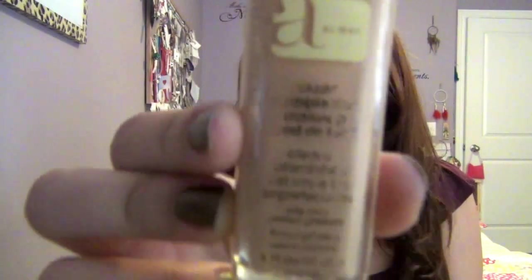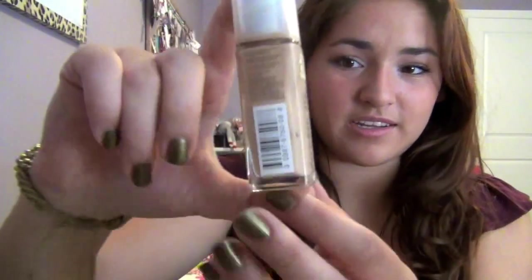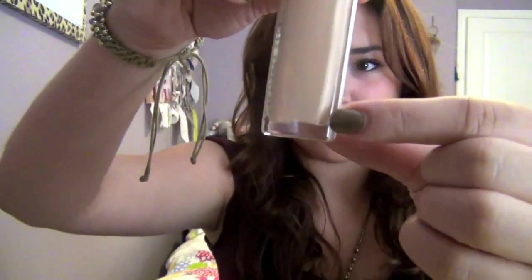Next is my Most Worn foundation. This is easy because it's my only foundation — it's my Almay Clear Complexion Makeup in the color honey. This is my first bottle of it but I'm almost done, so I already have a backup ready. This is my favorite foundation.